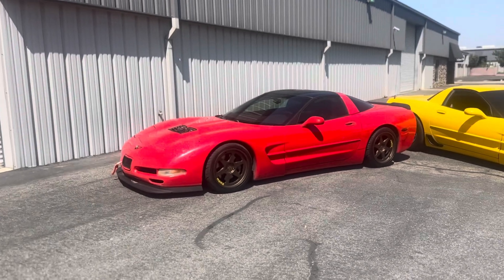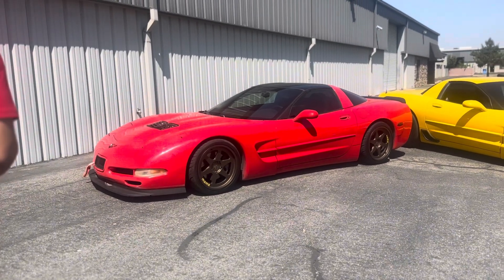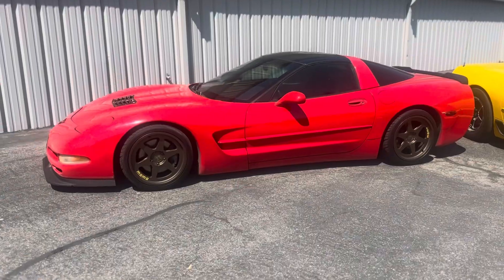Yo, what is good YouTube, welcome back to the channel. Today I bring you a super dope video with me and my boy Raul. We are shooting a little video that has to do with a new project coming to our casa. As you guys saw in my last video, I did get a new toy which was my C5 Z06 — and check out what Raul just got: his beautiful '97 C5 Corvette.